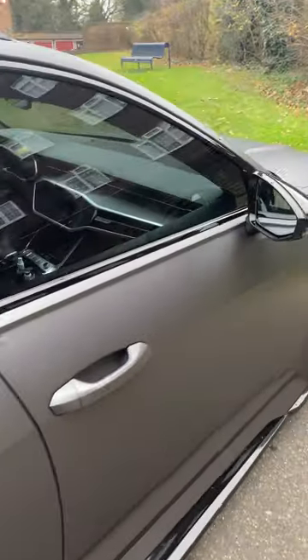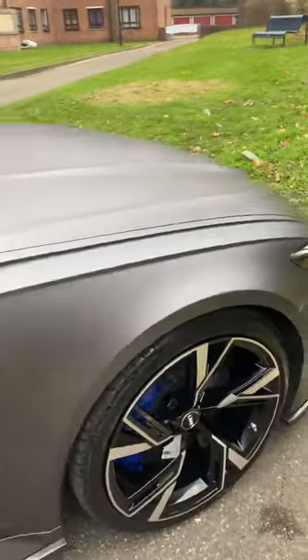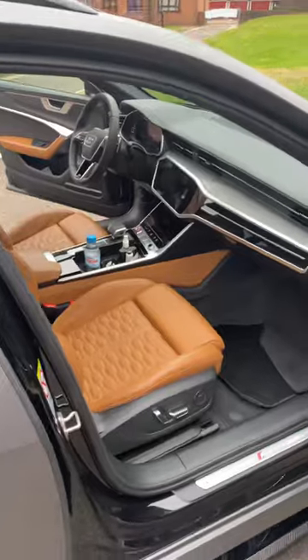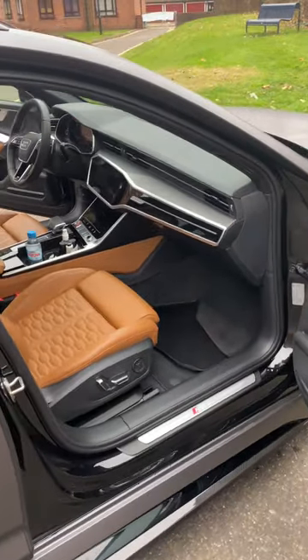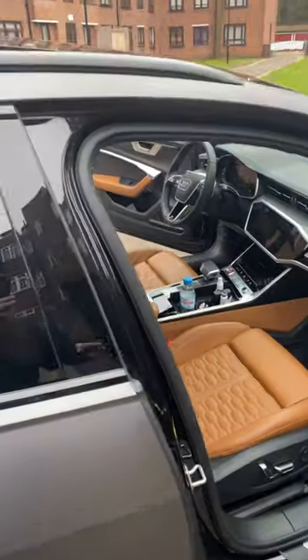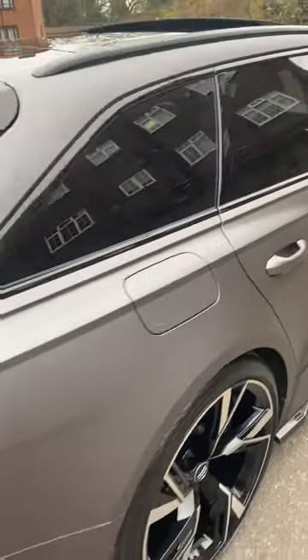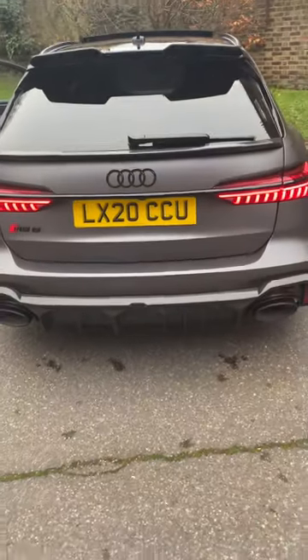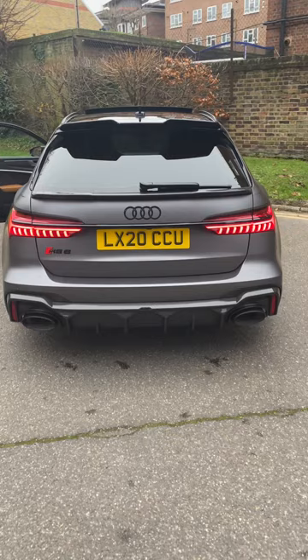The guy simply ticked every single extra possible for this vehicle. This is a one-off, and I'm looking forward to meeting the lucky guy that's going to own this. Thank you very much — and listen to that sound!